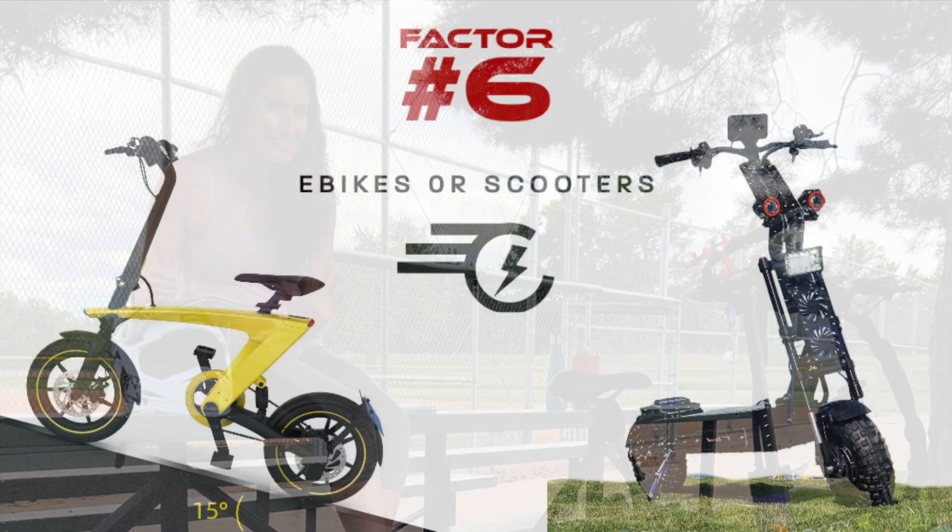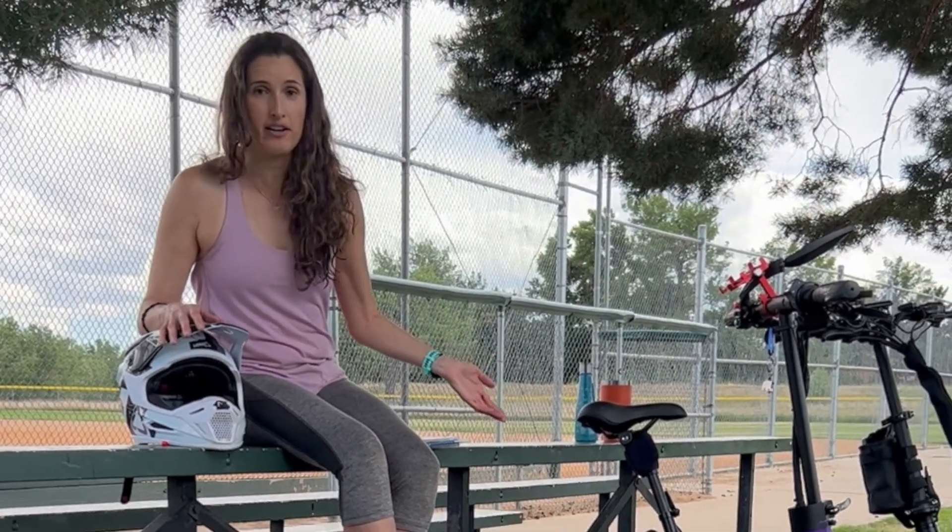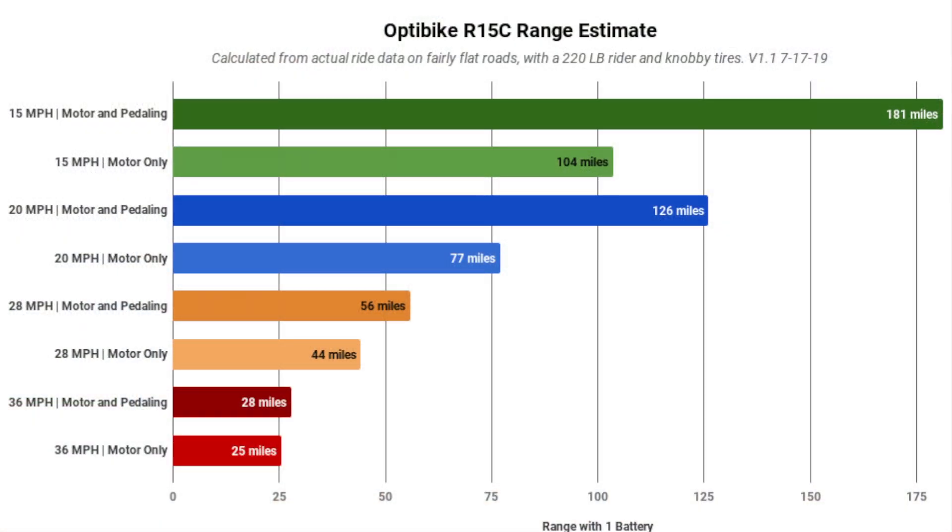Factor number six is range. E-bikes are going to have a bigger range because they have bigger batteries. Scooters generally provide between 200 and 350 watt-hours of range, whereas e-bikes start around 500 watt-hours and go all the way up to 1000 watt-hours or more.